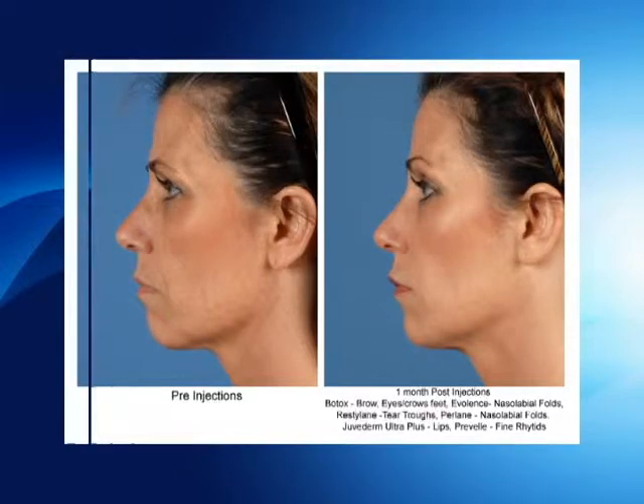As we age, our skin gets thinner, and then of course it starts sagging. We get wrinkles and folds in our face, and our lips get a little thinner.